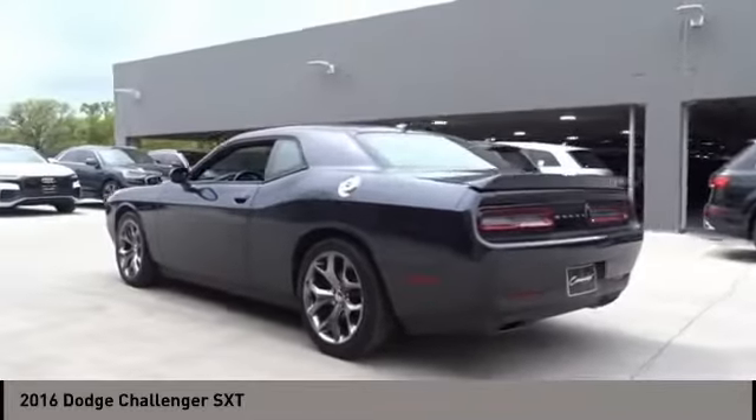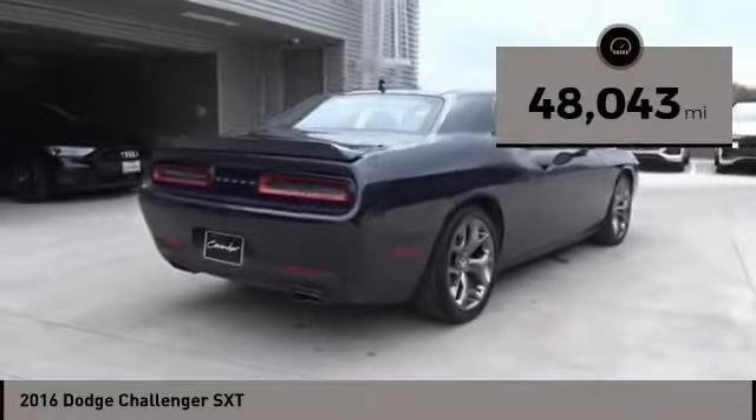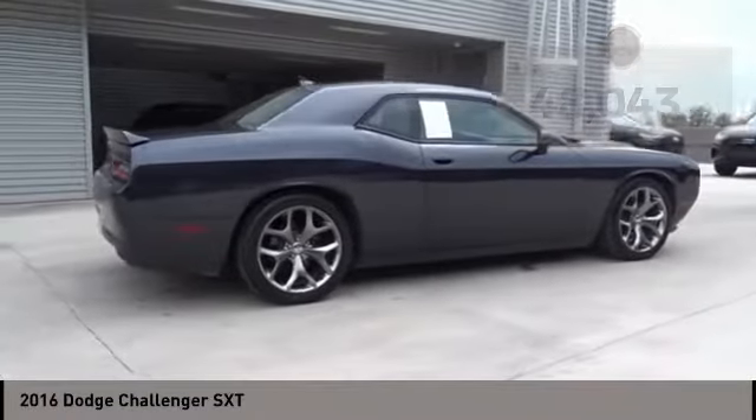It's powerful, practical, and efficient. This vehicle has less than 50,000 miles. Here are some of this vehicle's great options.